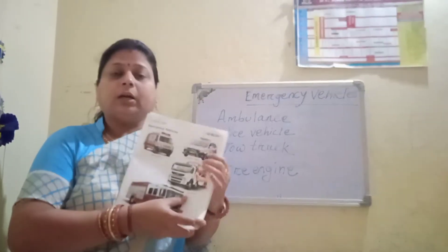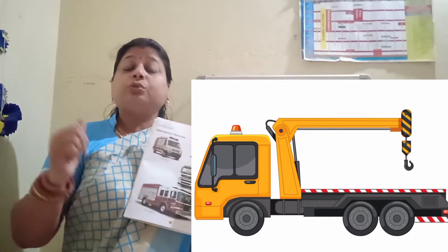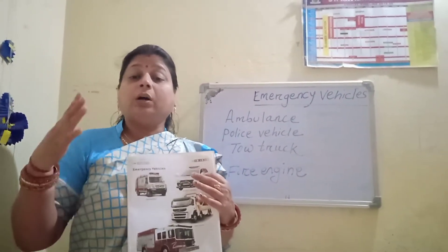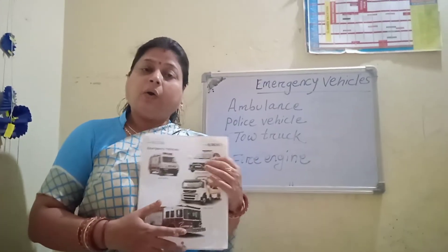Next one is tow truck. A tow truck is a truck used to move disabled, improperly parked, impounded, or otherwise dispersed motor vehicles.